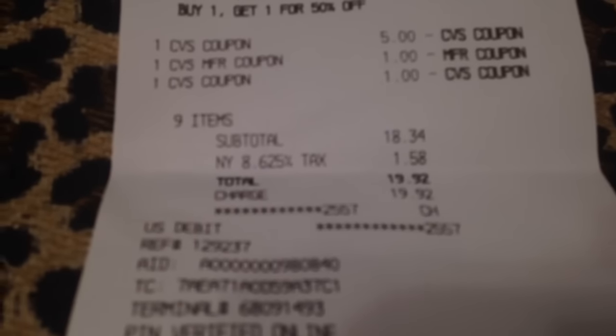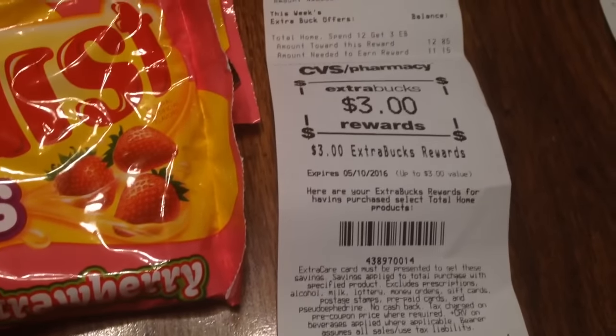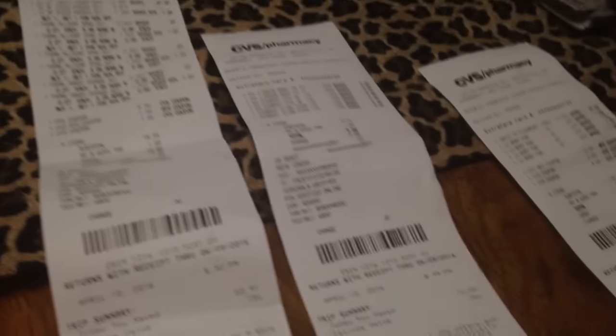I did two transactions — I didn't want to buy both of them together. My first transaction came out to be $18.34, $19.92 with tax. And I got back $3 in ExtraCare bucks, and that $3 was for the sponges. When you buy $9 worth, you get $3 back.